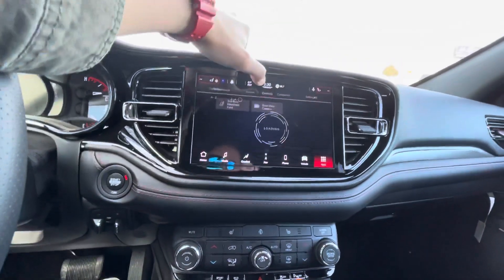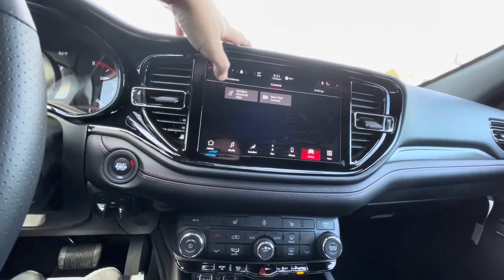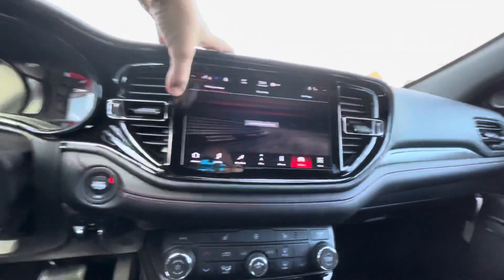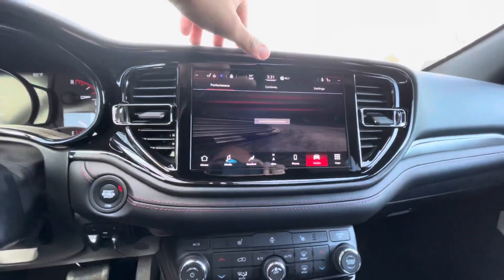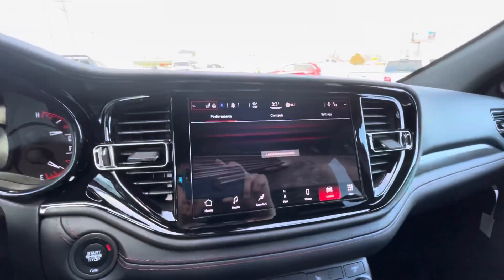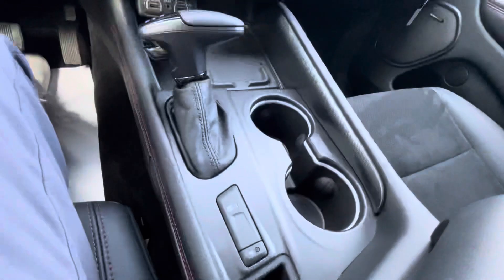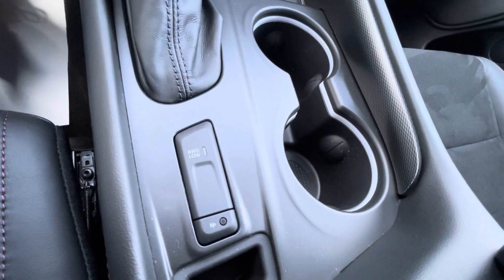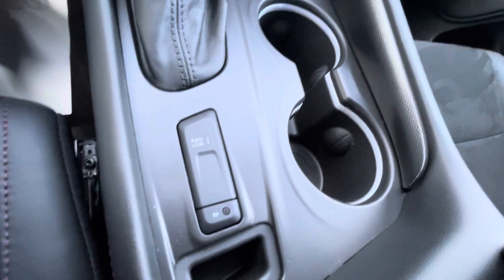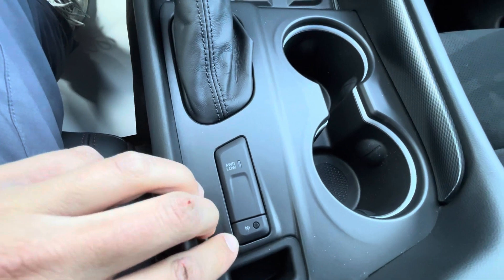You do have performance pages — it takes a minute to load, but it's going to show different performance features. This does have the big engine, so the performance is going to be pretty good. This is what the shifter looks like, with it up in park right now. You do have four-wheel drive low. The vehicle is all-wheel drive. Here's the flat towing neutral button right here.